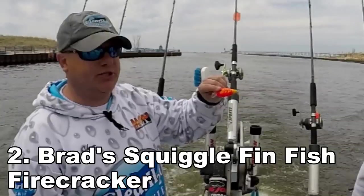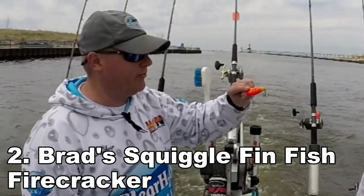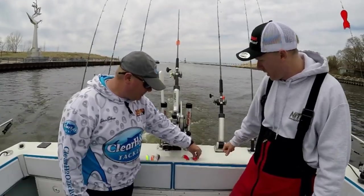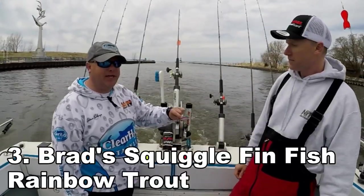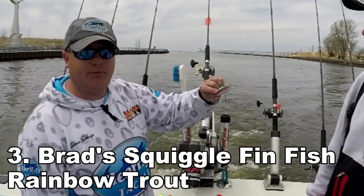We didn't actually run this bait today — this is the Firecracker color — we didn't have to, since we were getting them on the red/black squiggle. But this is also a good one in the spring. That's the same bait, just a different color. This one here is also the same bait in a more natural color called the Rainbow Trout.